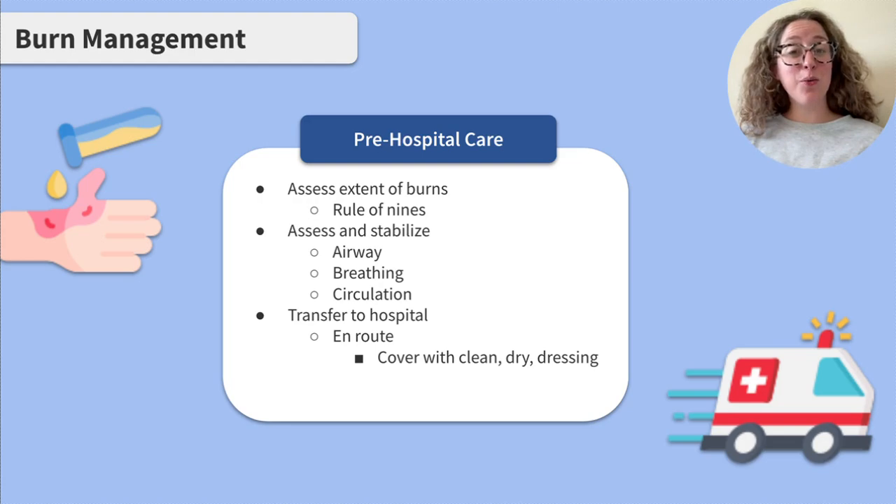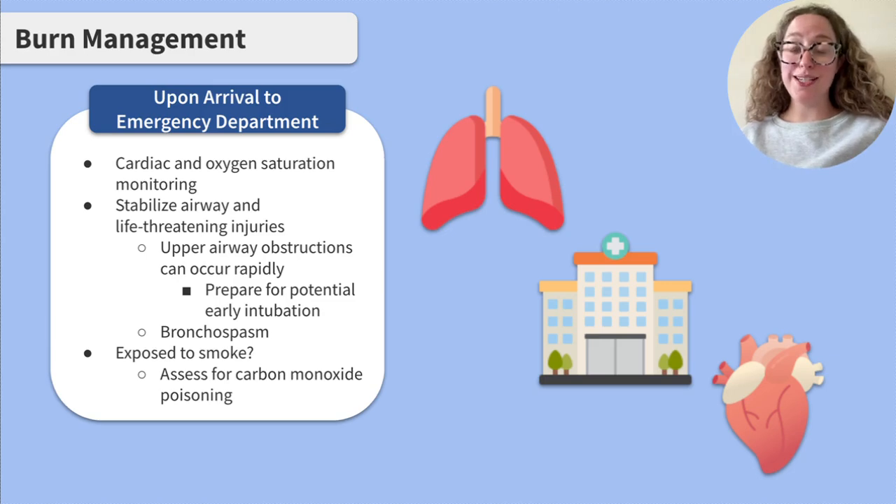Upon arrival to the ED, cardiac and oxygen saturation monitoring should be initiated. Stabilization of the airway and any life-threatening injuries takes priority over the burn itself at this time. Upper airway obstructions can occur rapidly in clients who have burns to the face, neck, and airways, so it's important to be prepared for potential intubation.